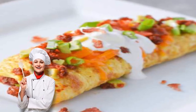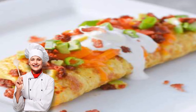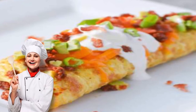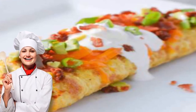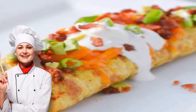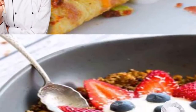Keto chorizo omelet. This keto breakfast omelet is high in fat and protein thanks to the chorizo and cheddar cheese. Meat lovers can top the omelet with a garnish of crumbled bacon, along with some sour cream and avocado for bonus Mexican flavor. Vegan? No problem — try this vegan keto tofu scramble instead. Get the recipe: keto chorizo omelet.